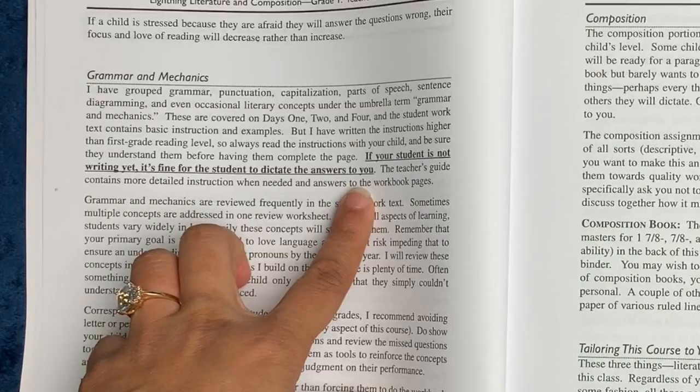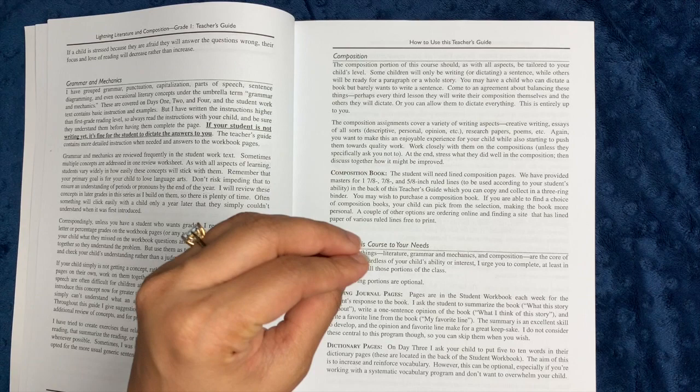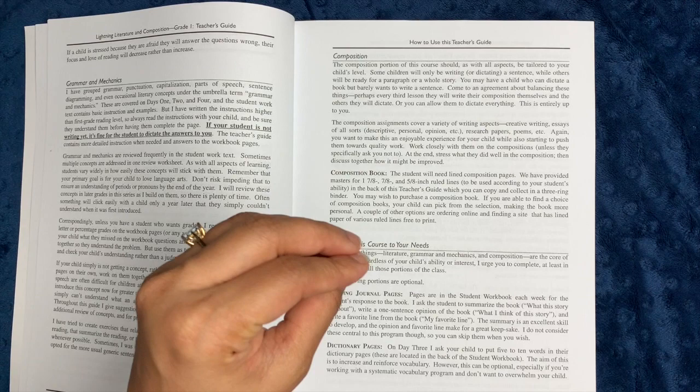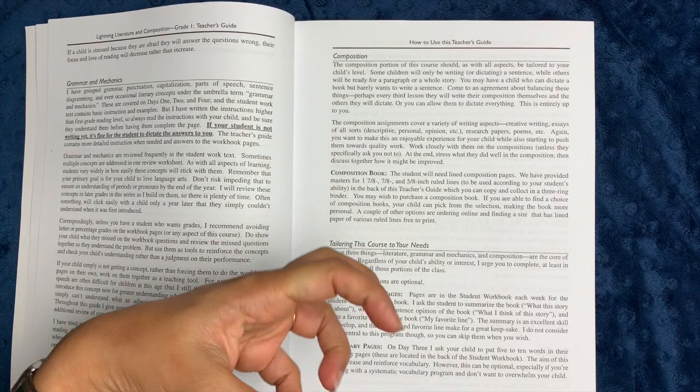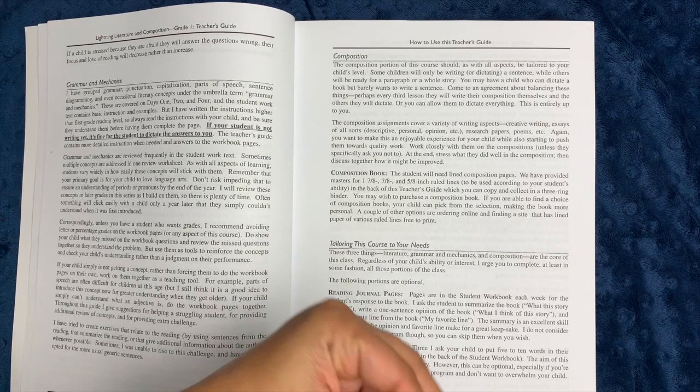If your student is not writing yet, it is fine for the student to dictate the answers to you. One of my favorite things about this curriculum author is that she really does honor the student — her focus is on developing a love of literature and an understanding of grammar and mechanics, and starting out giving skills for composition. It is not about beating the student over the head with what they don't know; it's much more about encouraging them to learn and enjoy what literature can be.